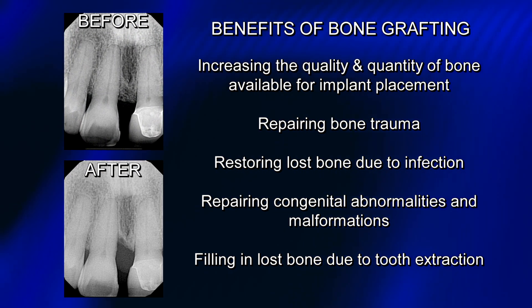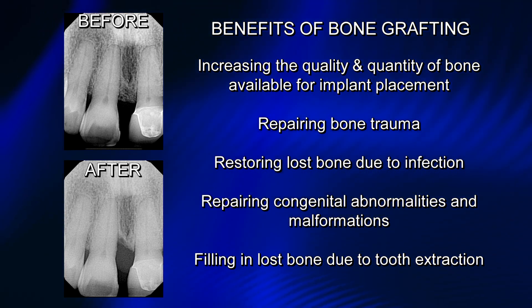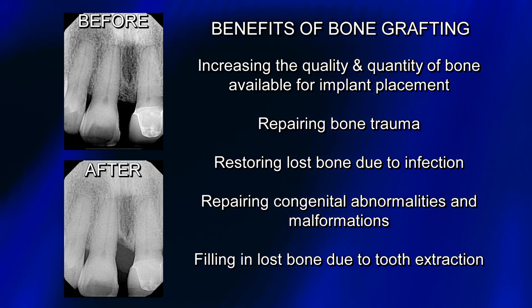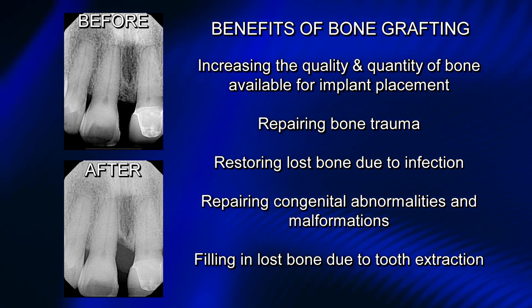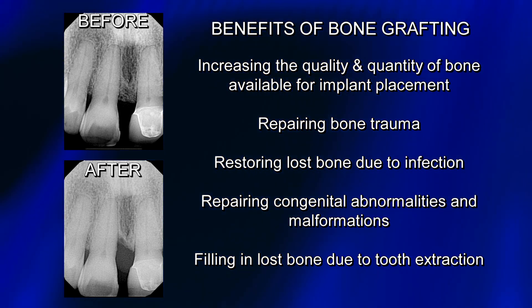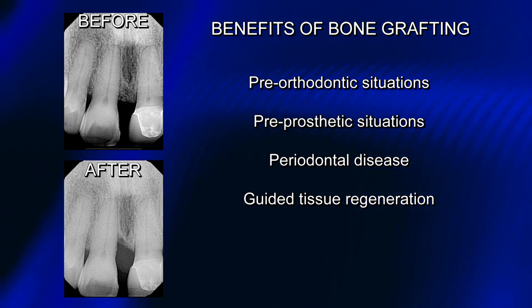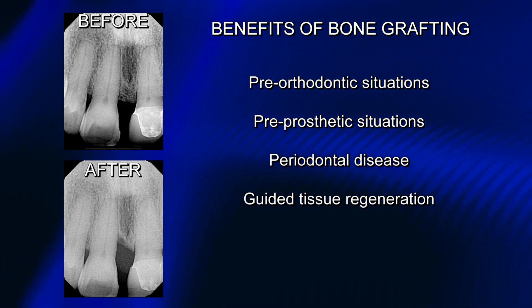The benefits of doing bone grafting include increasing the quality and quantity of bone available for implant placement, repairing bone trauma, restoring lost bone due to infection, repairing congenital abnormalities and malformations, filling in lost bone due to tooth extraction, pre-orthodontic situations, pre-prosthetic situations, periodontal disease, and for guided tissue regeneration.